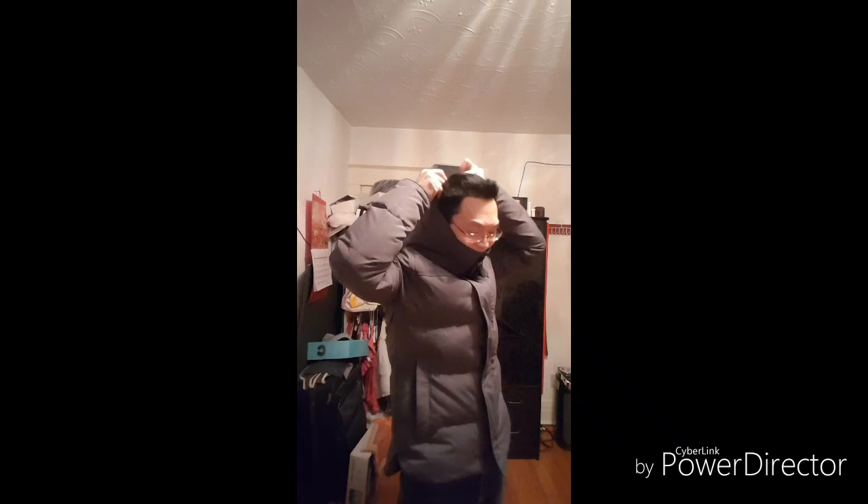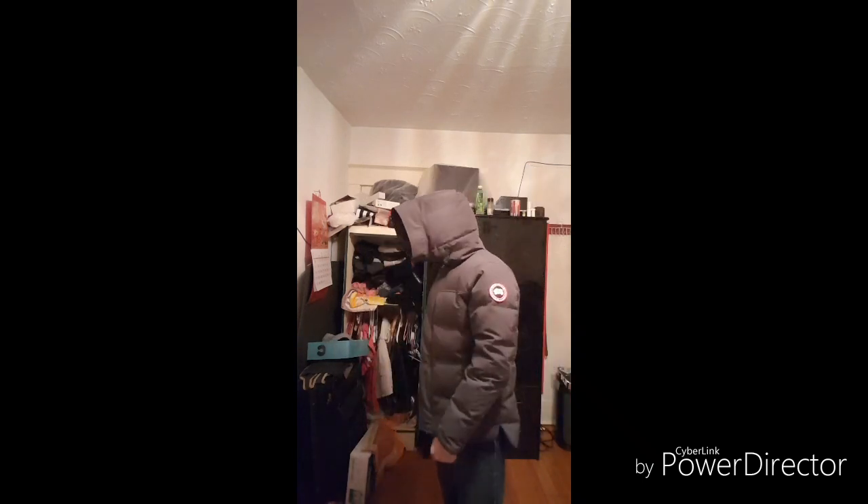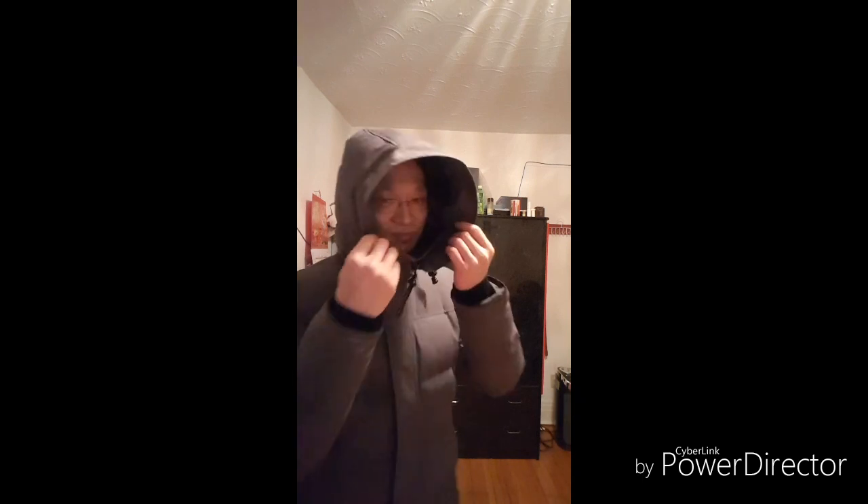Zip it up and you've got that little goose tunnel — kind of the Canada Goose trademark. I've got that tunnel vision going on. It keeps your face nice and warm from the wind. Looks like a goose — this will keep your face really warm. This one doesn't come with any fur, but I don't need fur on this one anyway.